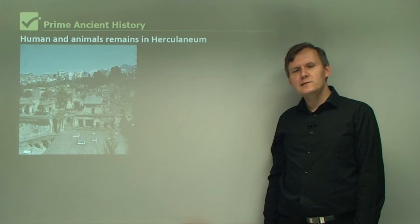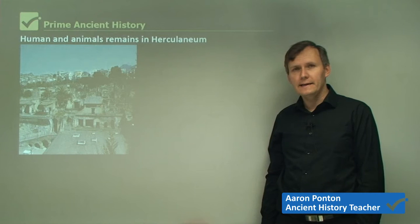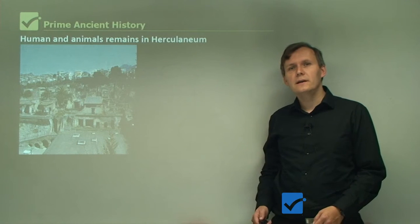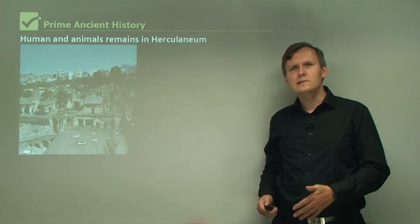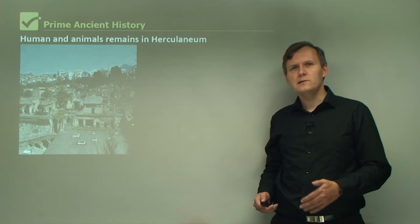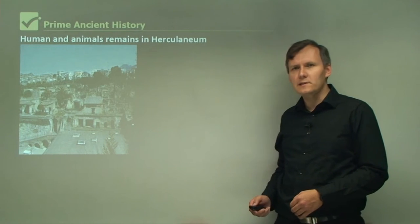Hi everybody. In this lesson we'll be looking at human and animal remains in the city of Herculaneum. Human remains and other organic material have been found in both Herculaneum and Pompeii. Pompeii is a bit different because it has the plaster casts, whereas Herculaneum has more skeletal remains. These are important because we can learn so much from studying them, and that's what we will be looking at in this lesson.